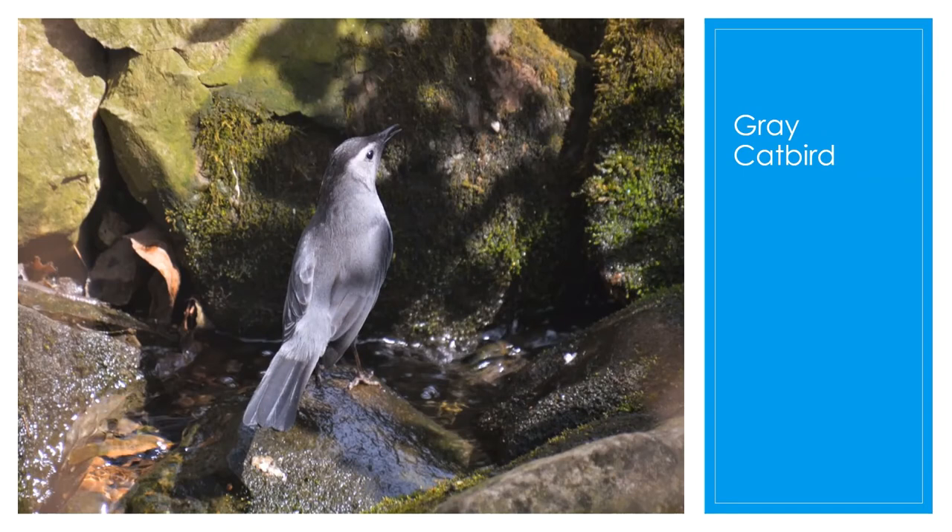The gray catbird likes to eat fruits and berries, mealworms, earthworms, beetles, and bugs. They are plain gray almost all over, with the top of the head a little darker. They got their name because of their cat-like call, and their mimicry can last up to 10 minutes. They like woodland edges, overgrown farmland, and abandoned orchards, but you can also see them at your feeder. They're widespread and plentiful, but reclusive, which makes them seem less common than they are.